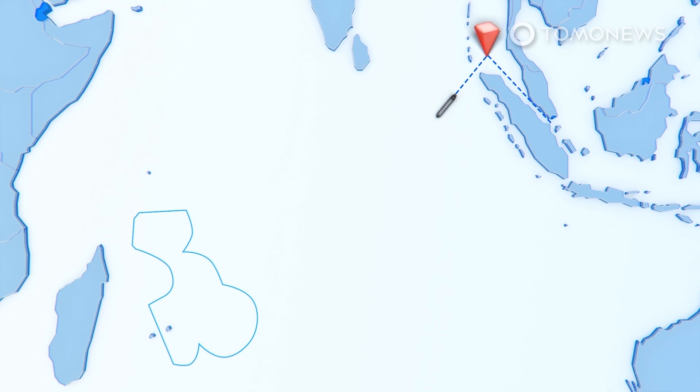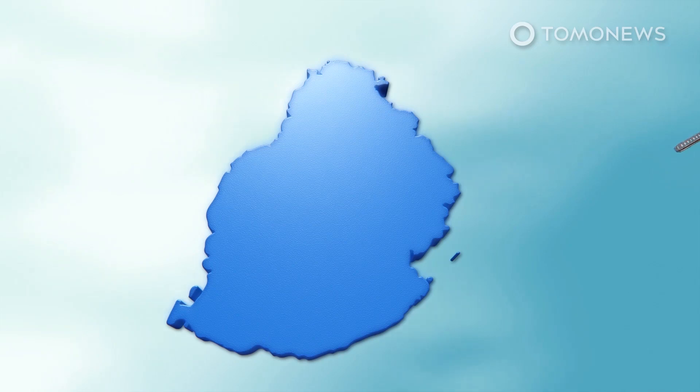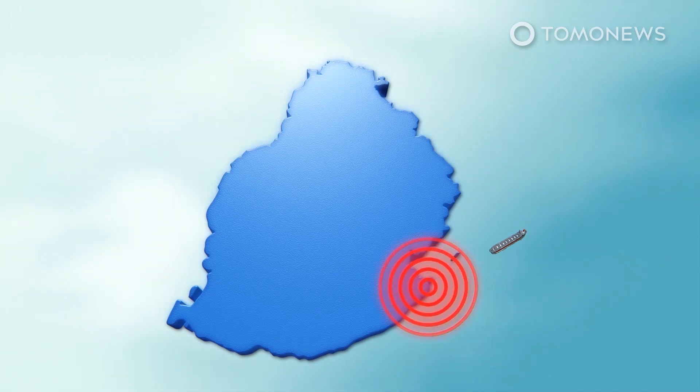The Panamanian-flagged, Japanese-owned bulk carrier adjusted course on July 21. The ship then entered Mauritius' exclusive economic zone on July 23. On July 25, it changed course again and collided with the reef off the coast of Mauritius at 7:15 p.m. The Panama Maritime Authority confirmed revelations first reported by local newspaper Express: the Wakashio made a course change to get within five miles of Mauritius to pick up the cell phone signal for a crew member's birthday celebration.